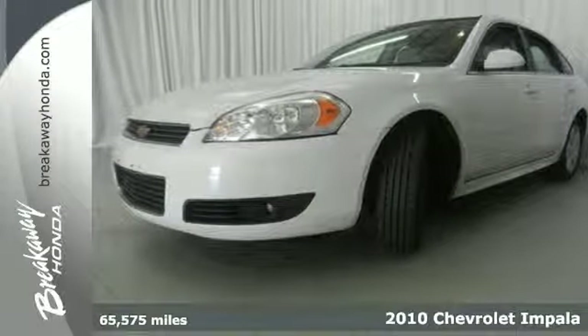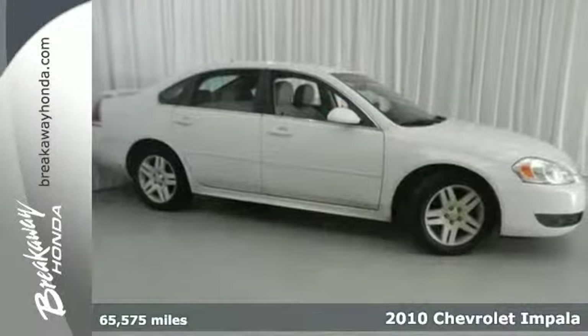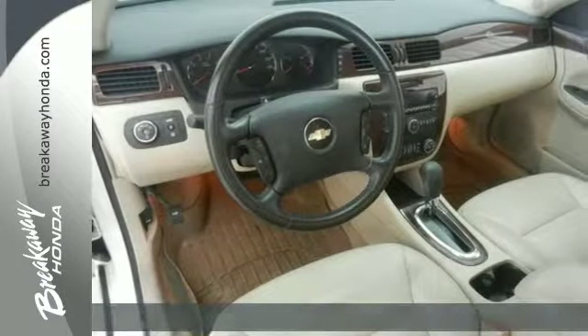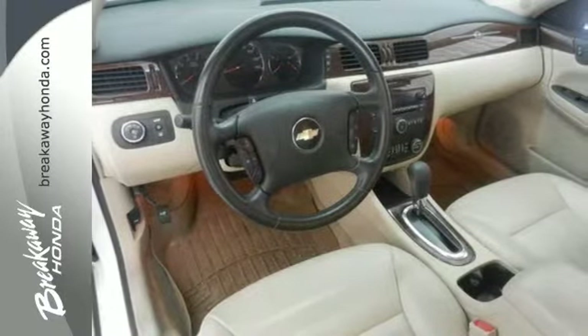Here's a 2010 Chevrolet Impala. This Impala gives you affordable luxury with standard remote-powered door locks, one-touch power windows, and a premium audio system with MP3 input.